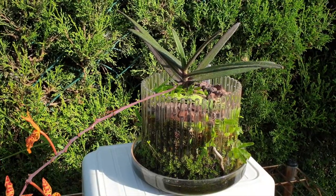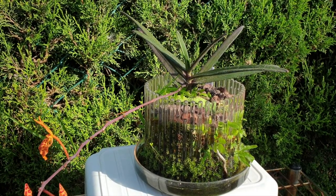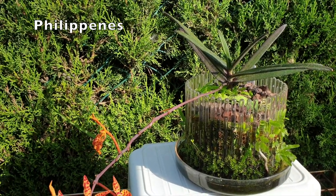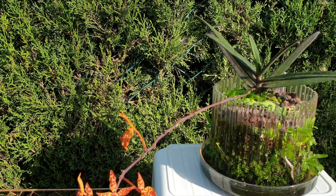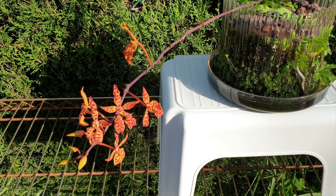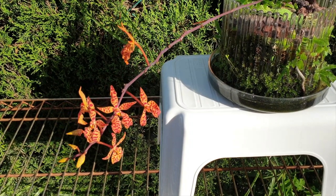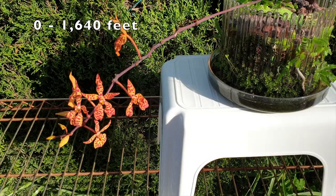Here you see the Renanthara Monachica. She's a small plant and she's native to the Philippines on the island of Luzon, specifically in the provinces of Quezon, Rizal and Zambales. You can also find her on the island of Mindanao, specifically in the province of Zurichau. She is an epiphyte, usually growing on trees found in open grassy areas at an altitude of maximum 500 meters.